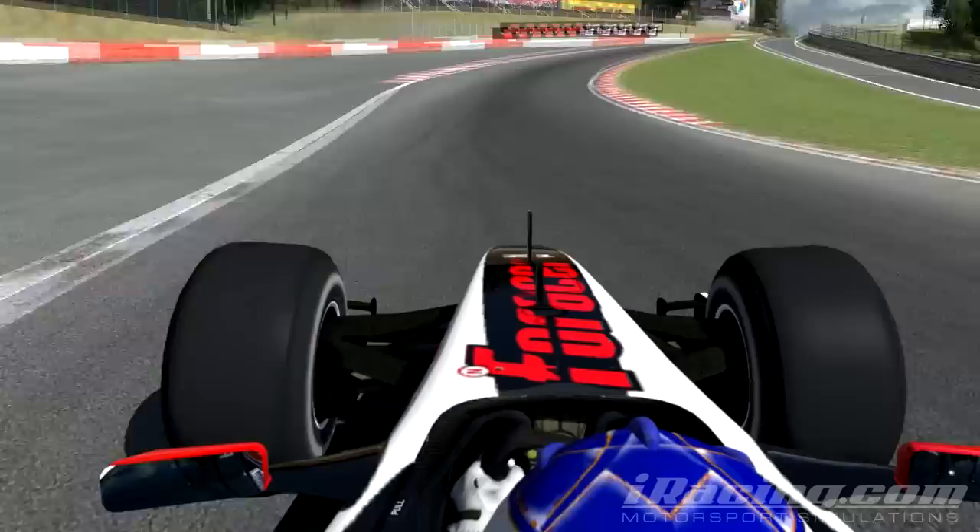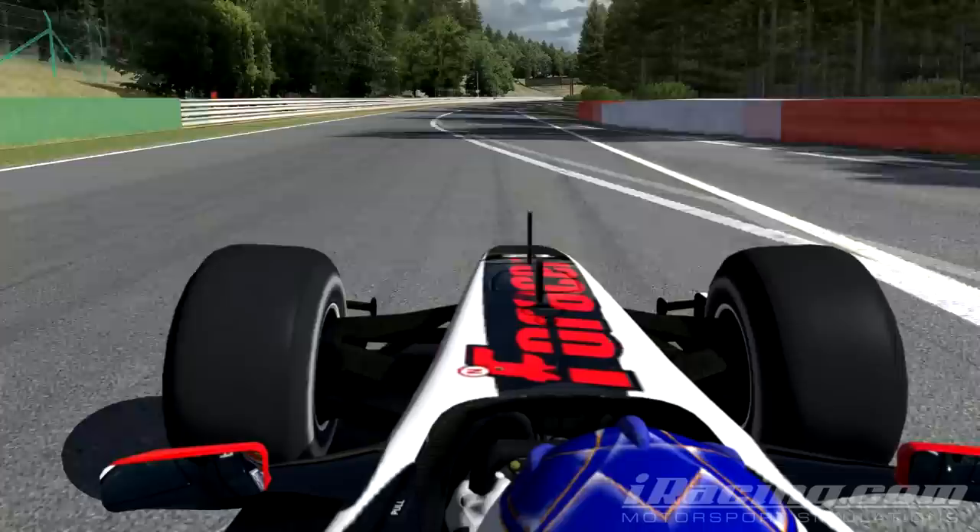Eau Rouge itself is a flat out corner on every lap. Just be careful on the last part when going over the crest — the rear end might step out a bit there.